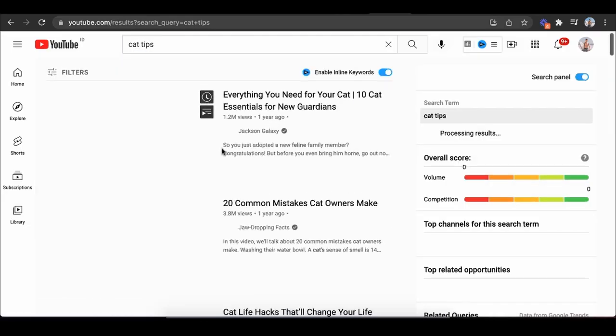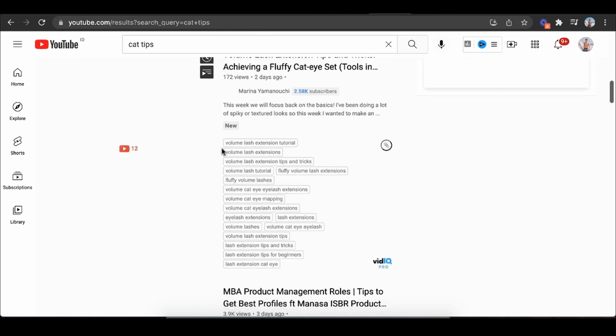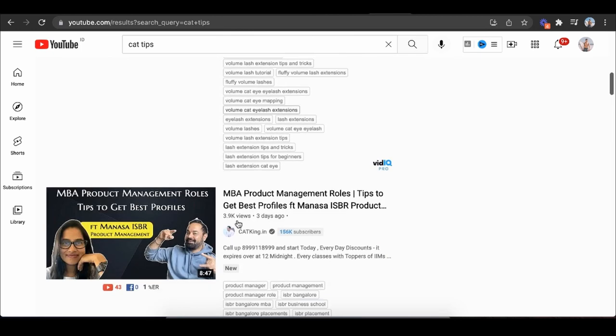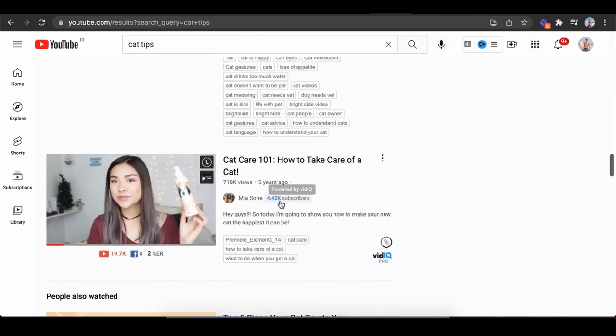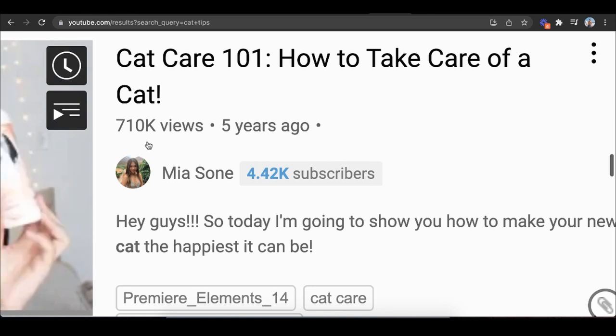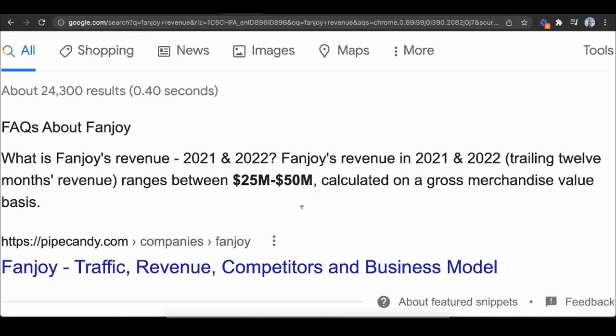I can literally go on YouTube, type in 'cat tips,' and find channels with a ton of views but very few subscribers — like someone with 4,000 subscribers and 700,000 views. I can reach out and say: 'I'll create a product collection for you. You keep making cat videos, mention your collection in every video, and when someone buys, we split the profits.' That's literally how Fanjoy grew to $25–$50 million a year — they focus on micro-influencers and work their way up to higher-level influencers.